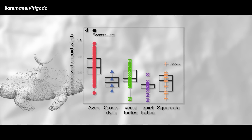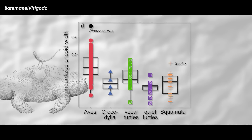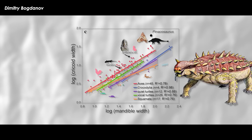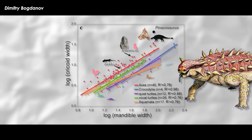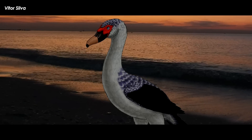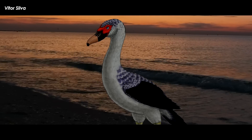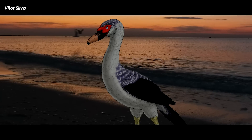Cricoids, on the other hand, are far wider in geckos, vocal turtles, birds, and Pinacosaurus, and a strong correlation was found between the width of the cricoid and the width of the jaw — wider the jaw, wider the cricoid bone. No larynx has ever been found in a non-avian dinosaur, but they have been found in the fossils of other groups, specifically in avian dinosaurs. The oldest known fossil larynx was found in the 56-46 million-year-old Presbyornis from the Green River Formation of Wyoming.